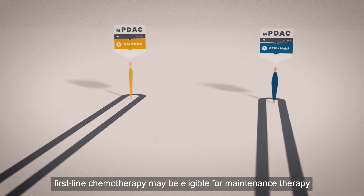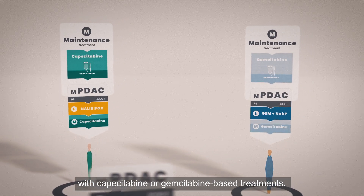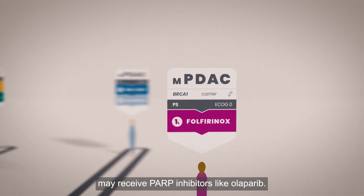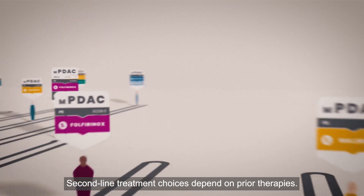Patients who respond or have stable disease after 4–6 months of first-line chemotherapy may be eligible for maintenance therapy with capecitabine or gemcitabine-based treatments. Those with germline BRCA1 or BRCA2 mutations may receive PARP inhibitors like olaparib. Second-line treatment choices depend on prior therapies.